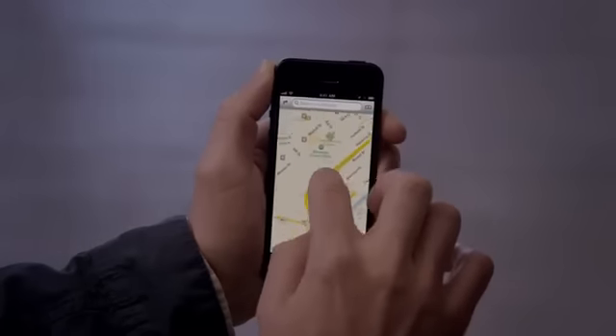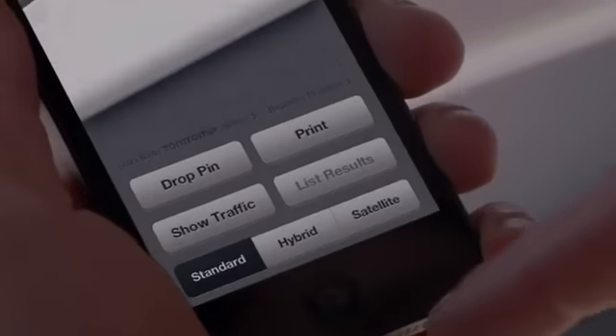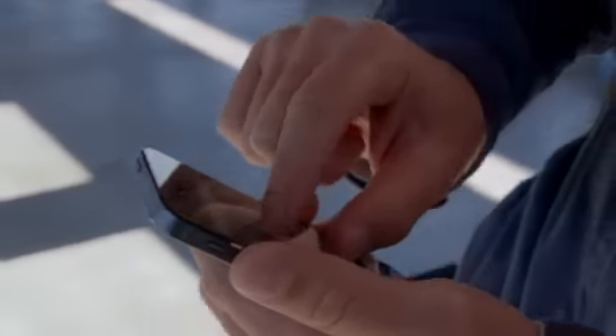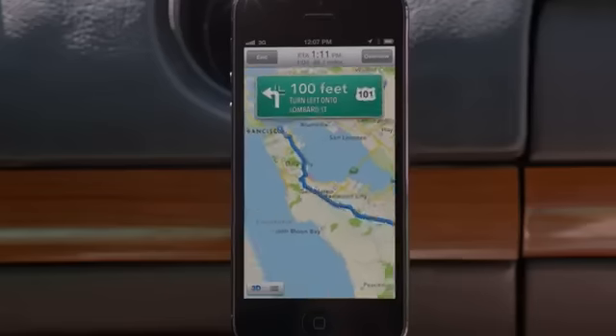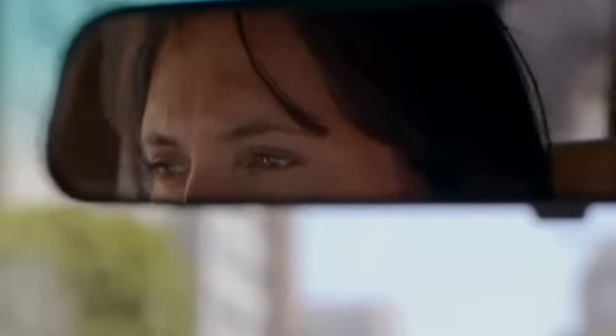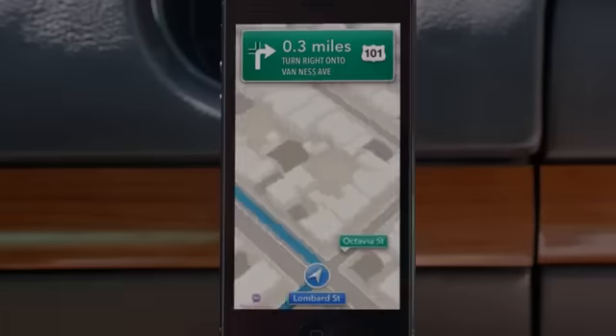Our all-new Maps application is fantastic. If you look at things like Flyover, it's a completely different experience than you've ever had before in Maps. And using turn-by-turn spoken directions makes it really easy to get where you're going: turn left onto Lombard Street, then turn right onto Van Ness Avenue.